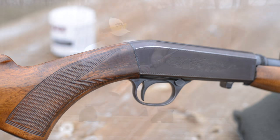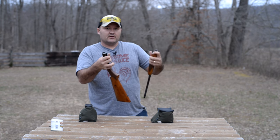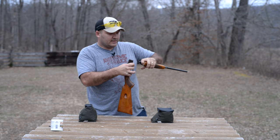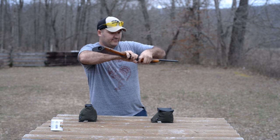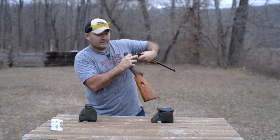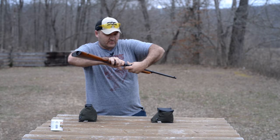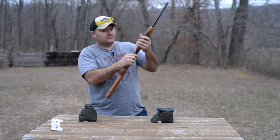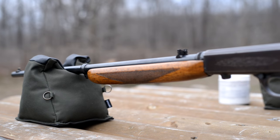Pull the bolt about half way open, grab the receiver, grab the fore end, give it a little twist — it comes right apart. It's got a set of interrupted threads in the receiver and in the barrel. Goes back together just as simple. Make sure you've got that bolt held back about half way. There's also a notch here and a corresponding notch in the wood of the fore end — make sure you get that on the right side. It's about a quarter of a turn, and right back in place. Really simple to take down, makes it easy to store and clean and all that sort of stuff.